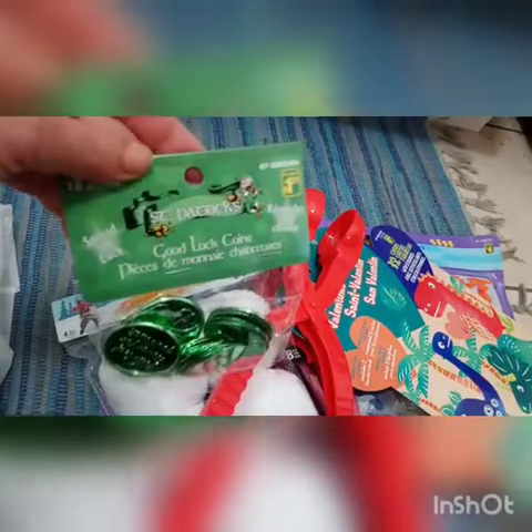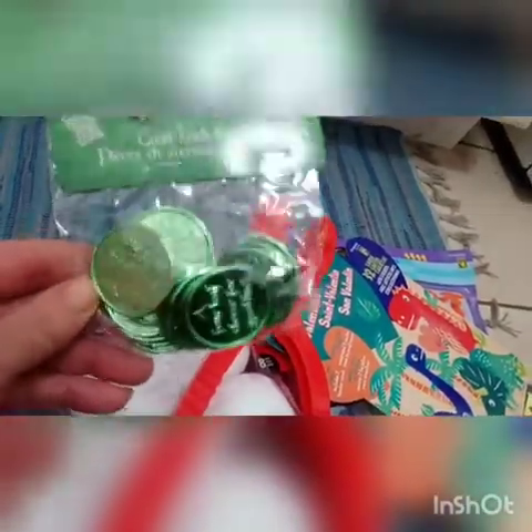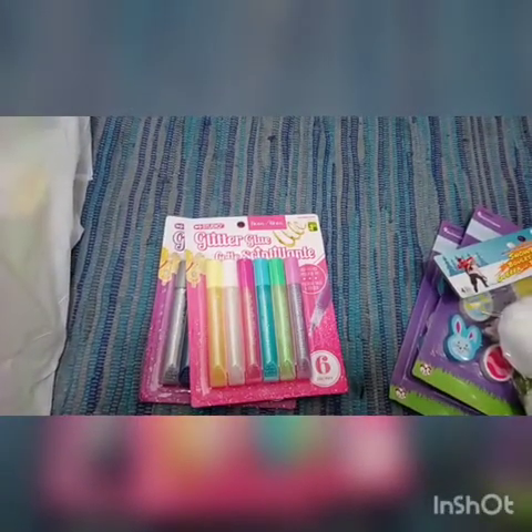I also picked up more of these leprechaun little coin things — these are good luck coins. They were $1.25 and are excellent for counting. We also use them in his little container — you can put them in for fine motor, and he can use tongs to try to pick them up. Something fun to do.